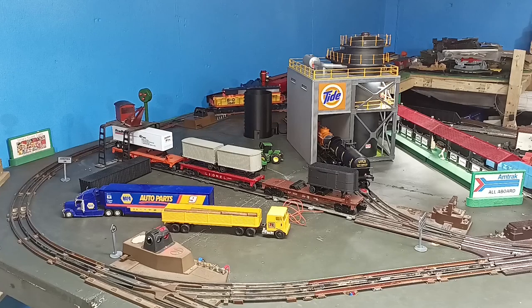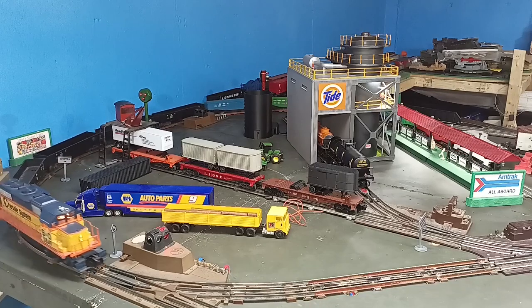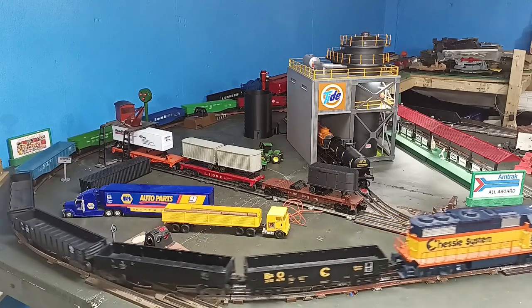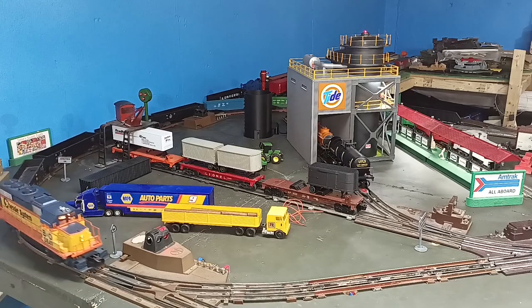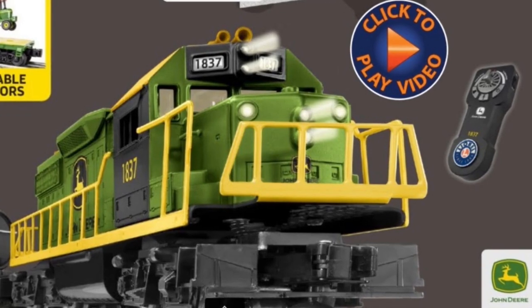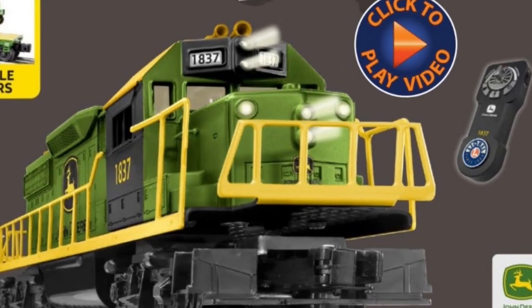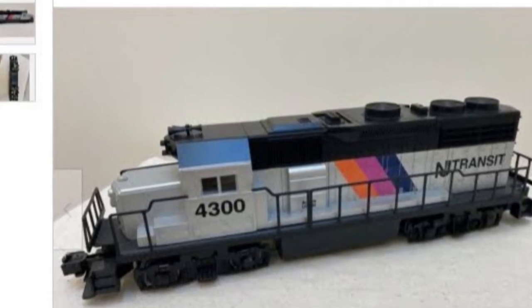Next, we have the Lionel GP38, or sometimes labeled a GP38-2. In reality, the shell models neither, as it actually is based on a less common but similar-looking GP39-2. Introduced in 1991, the GP38 features twin can motors, scale dimensions, headlight, two operating couplers, and most versions have horns. Contemporary versions with Lionel's LionChief or other added electronics are priced higher. The GP38 has been a common element of middle and upper-end starter sets since the 1990s, and since versions of the locomotive are still in production, many parts are readily available. Conventional GP38s are generally priced near the upper range of our scale, between $125 and $150.